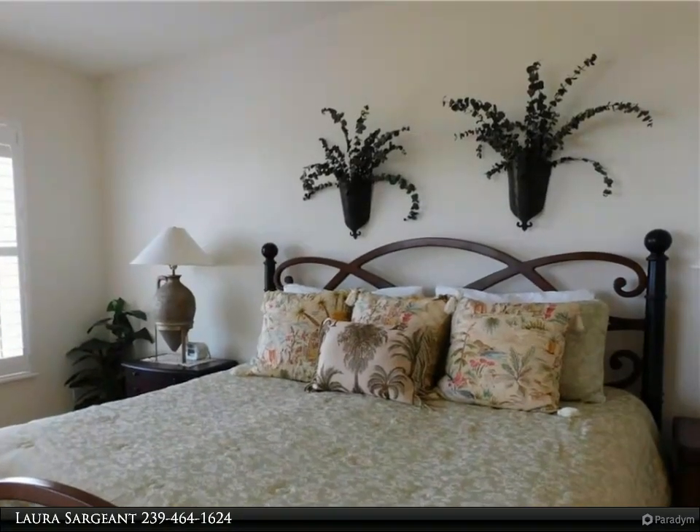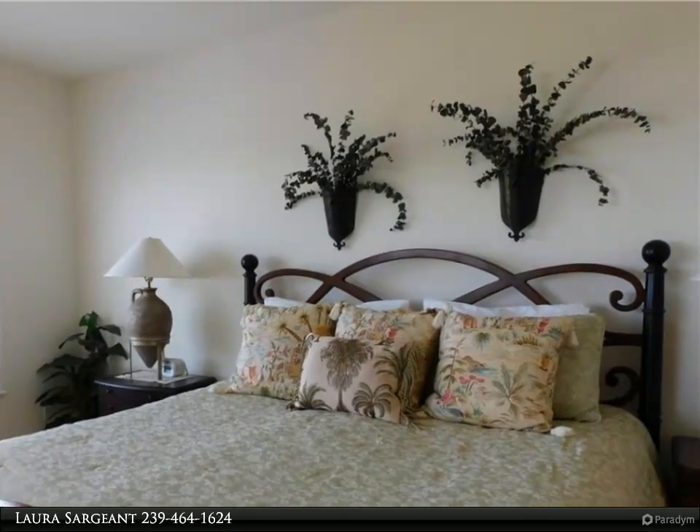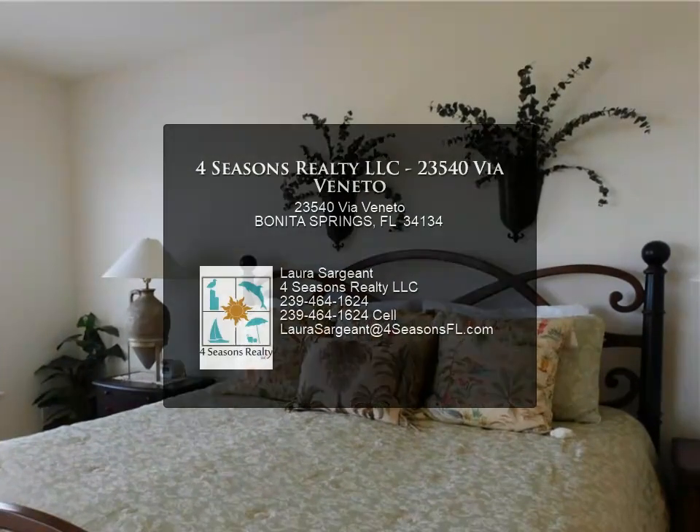Membership to the Bay Club for fine dining is transferable. Numerous world-class dining and shopping destinations are located nearby.